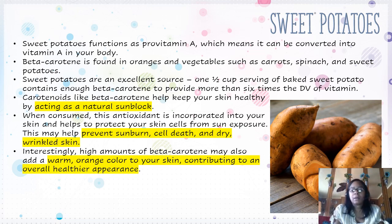Sweet potatoes function as a pro-vitamin A, which means they can be converted into vitamin A in your body. Beta-carotene is found in orange vegetables such as carrots, spinach, and sweet potatoes. Carotenoids like beta-carotene help keep your skin healthy by acting as a natural sunblock. This may also prevent sunburn, cell death, and dry, wrinkled skin. Interestingly, high amounts of beta-carotene may also add a warm orange color to your skin, contributing to an overall healthy appearance.